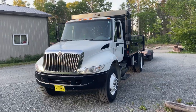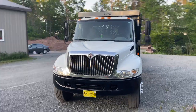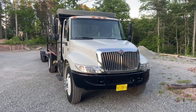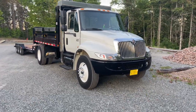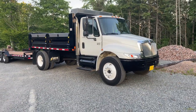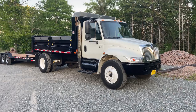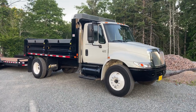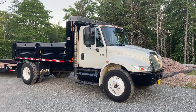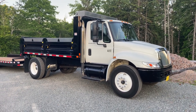Everybody sees my truck and thinks it's a brand new truck, but it's not — it's just the box. The frame's been painted and the wheels have been painted. Other than that, she's a 2007 pre-emission truck, and that's why I bought it — I didn't want anything to do with the pollution gear.